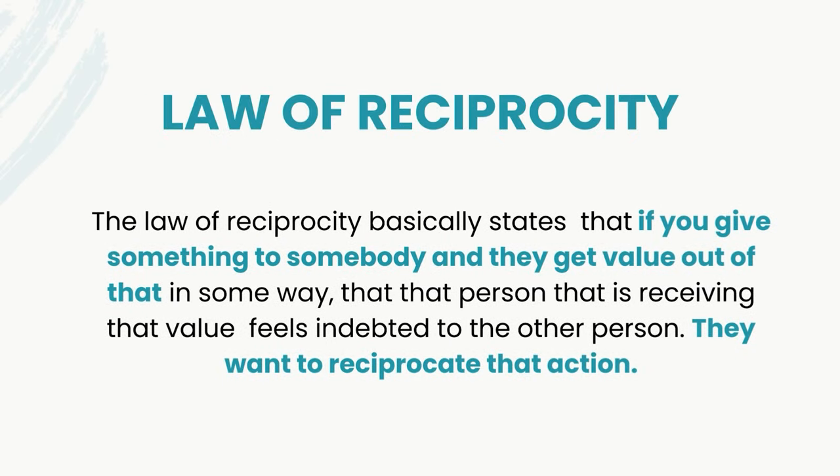One of those triggers is The Law of Reciprocity. It basically states that if you give something to somebody and they get value out of that in some way, that person receiving that value feels indebted to the other person — they want to reciprocate that action, they want to give back in the same way. Understanding that people like to buy but don't like to be sold, and understanding The Law of Reciprocity — these are two basic things. As a marketer, this is why I do high-value content every single week for my tribe, for the people that I'm trying to attract and bring into my world.